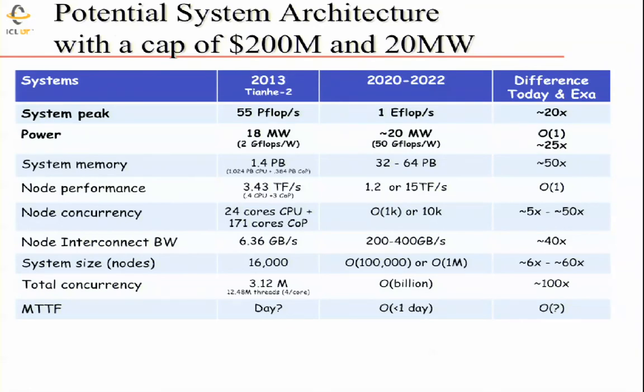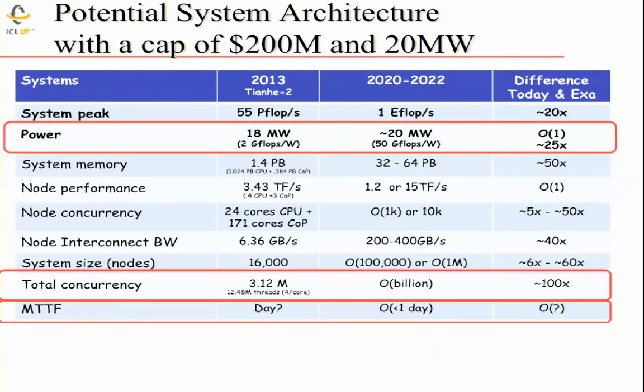That gives us the billion-way parallelism requirement. Mean time between failure is uncertain — some have projected less than a day. The Blue Gene Q system at Livermore reports 1.2 failures per day, so running for a full day at scale is already a challenge. The power is a real concern: we're at 18 megawatts today and claiming to build a machine at 20 megawatts. Today we have 12 million threads; a billion-way parallelism has to be maintained, and resiliency is a serious issue.